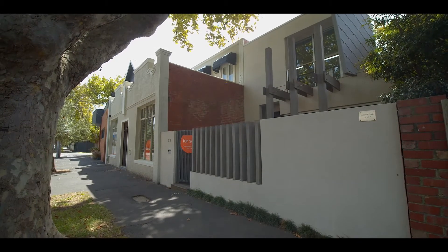It's the easy lock-up-and-leave proposition, all wrapped up in the best Elwood location. And I can't wait to meet you at an open for inspection soon.